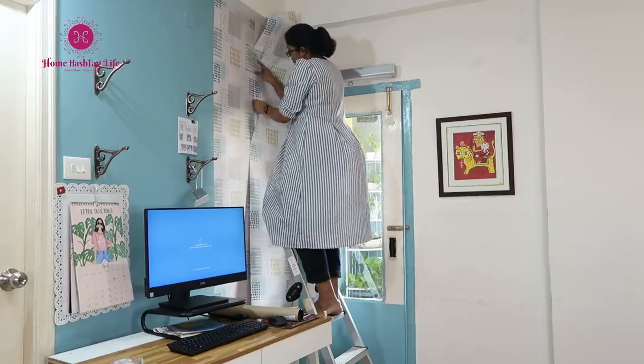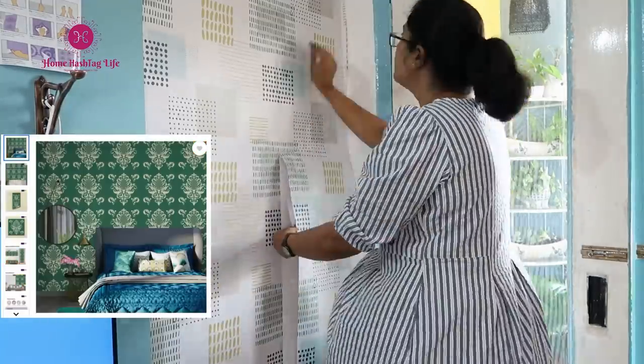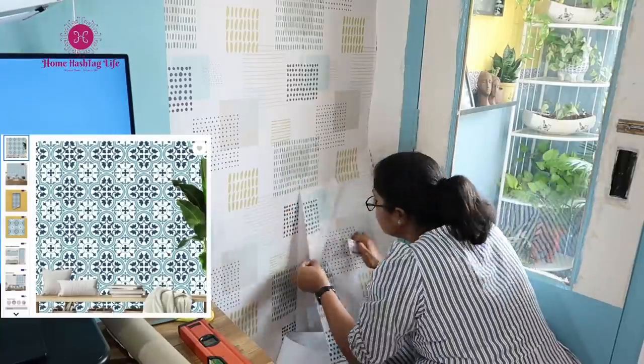If home decor and home makeover are your passions, then check Asian Paints' wide range of wallpapers — from botanical, abstract, signature, patterned, clean — whatever be your style, you can now express it with your walls.